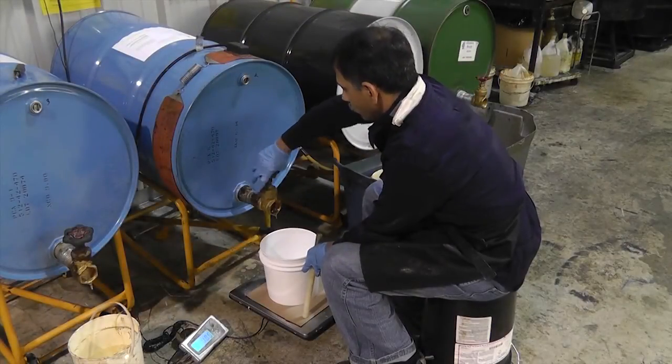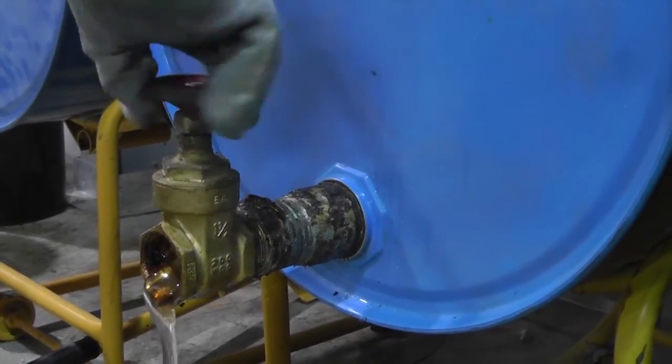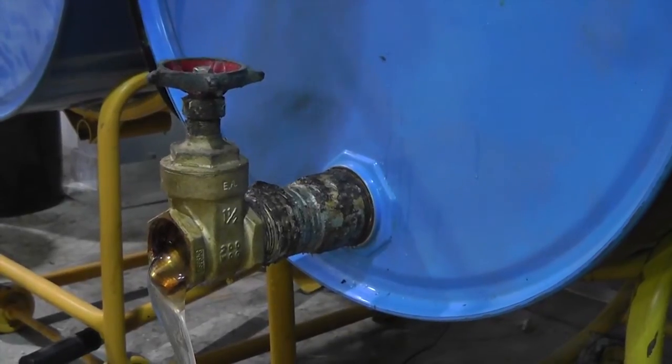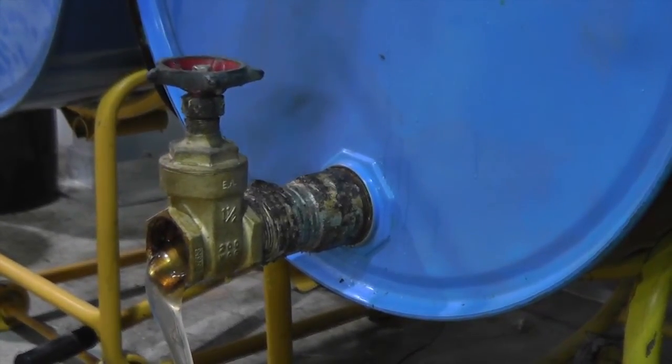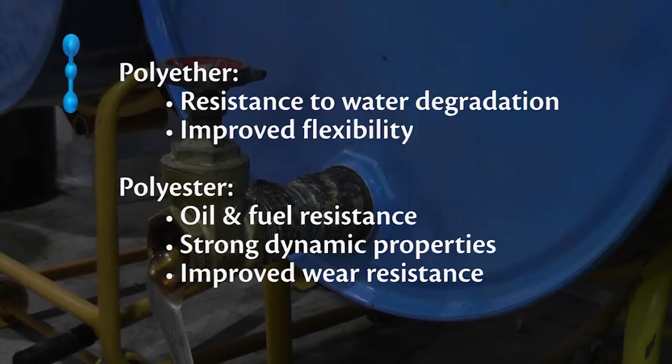Now that we have a mold, our team begins formulating your custom urethane compound. First, we select the base polymer. Polyurethane can be manufactured from two distinct base materials: polyether and polyester. Polyether urethane features better resistance to water degradation and increased flexibility over polyesters, while polyester urethanes offer oil and fuel resistance, strong dynamic properties, and improved wear resistance.